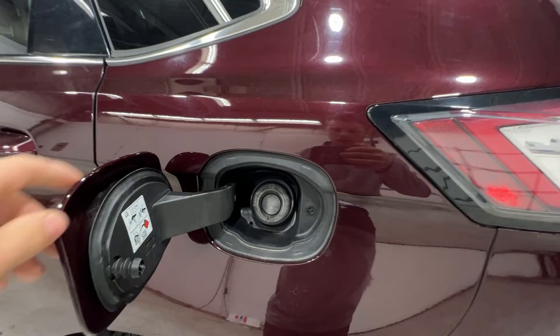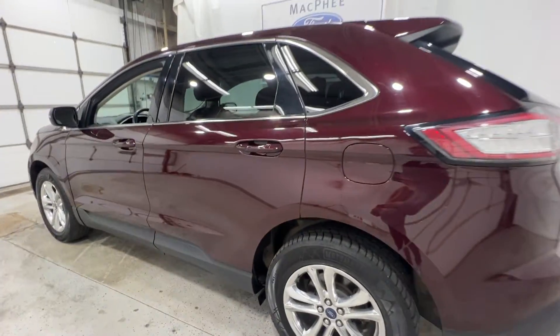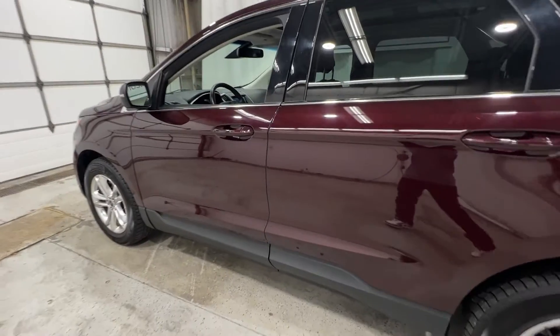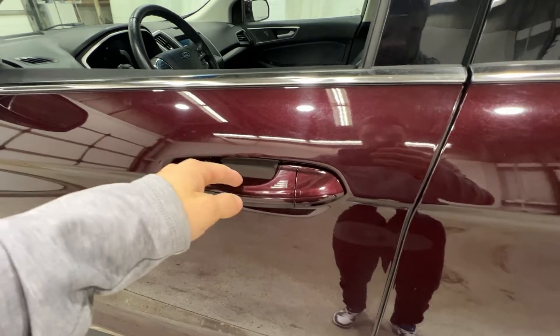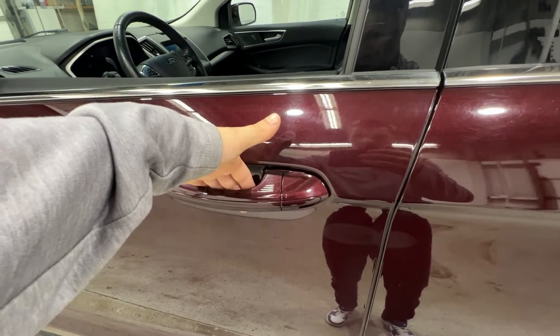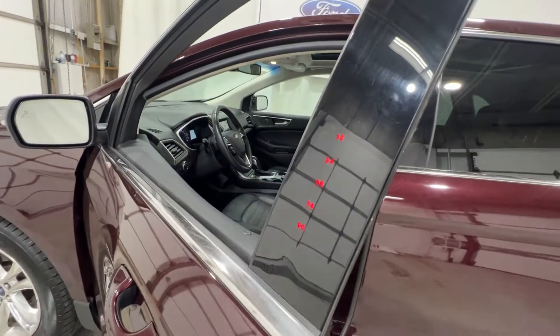You also have a capless fuel system. Stepping inside the Edge, we have intelligent access door handles — all you do is put your hand behind the door handle and it will automatically unlock for you. You have a door entry keypad right there as well.